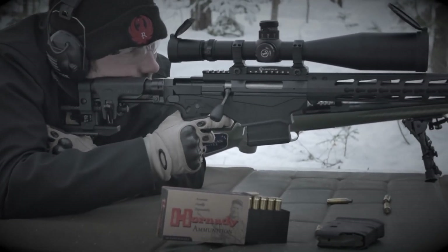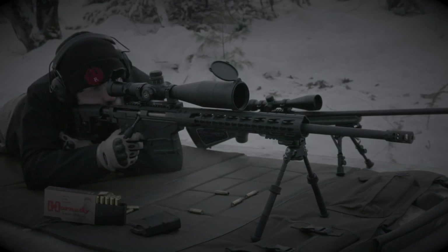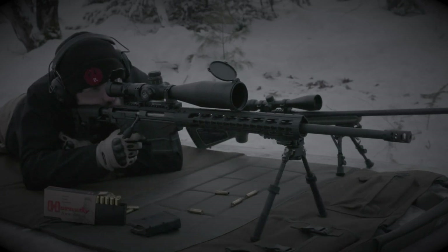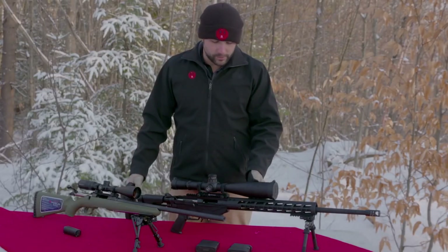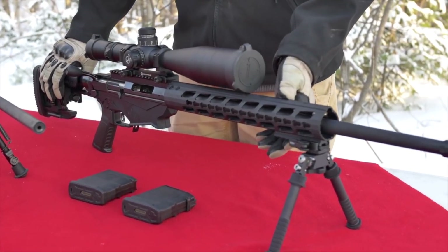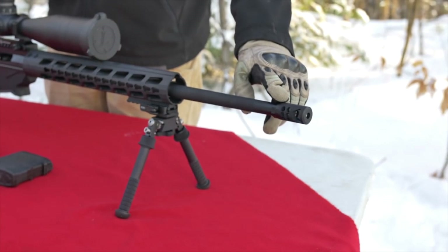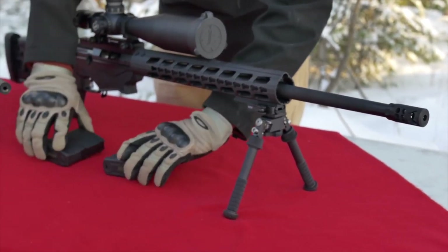With a versatile Magpul M-LOK accessory attachment system, shooters can easily customize their rifle with a range of accessories. The Ruger Precision Rifle also features a Picatinny rail for effortless optic mounting. Whether engaging targets at extreme distances or competing in precision shooting matches, the Ruger Precision Rifle delivers unparalleled performance and reliability, making it the ultimate choice for long-range shooting enthusiasts.